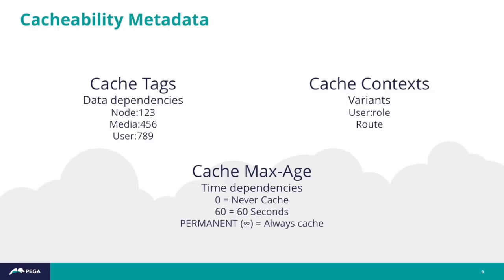Drupal also added cache contexts, which tell Drupal what kind of variants are possible for rendered content. A very common one is user role — you might have a differently cached version of a dynamic page by user role. And lastly, cache max age defines the lifetime of content. For things with cache tags, it's typically marked as permanent. But for things from external services or time-bound content like the weather, max age is a fallback.